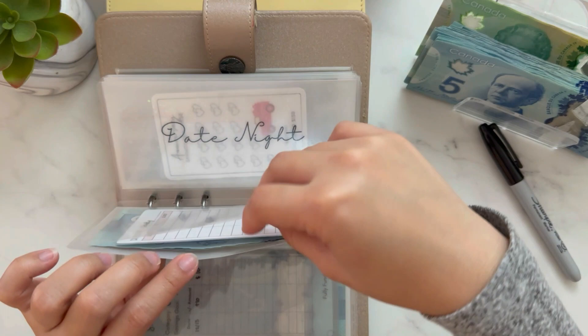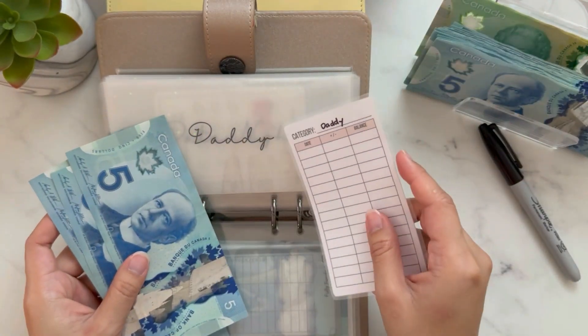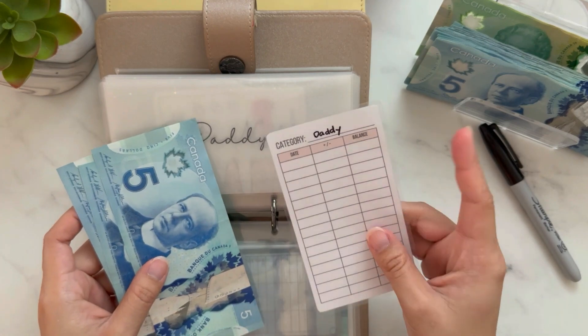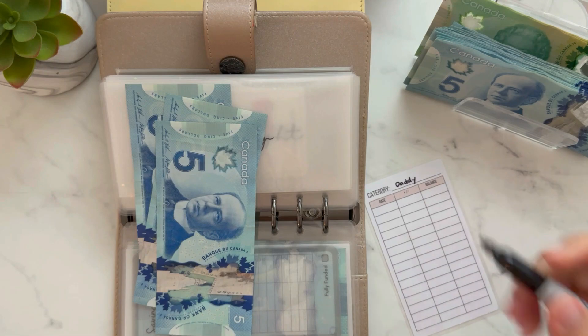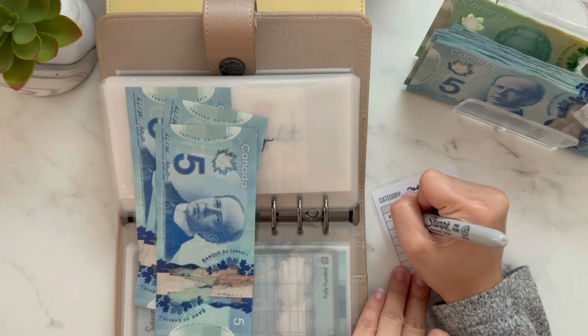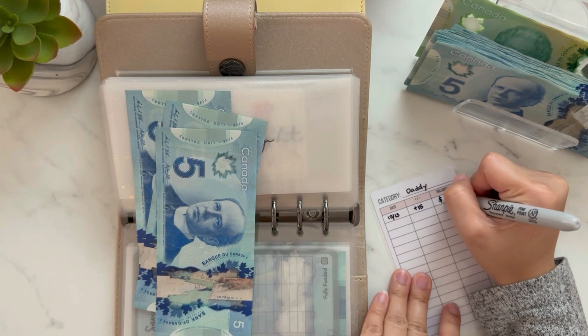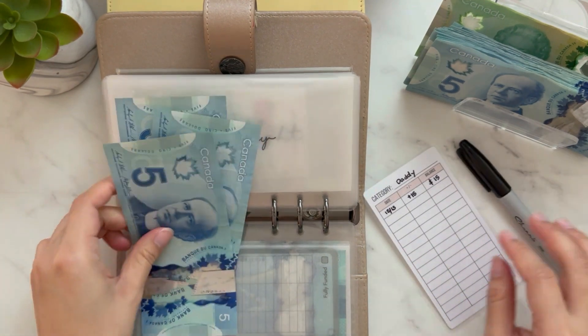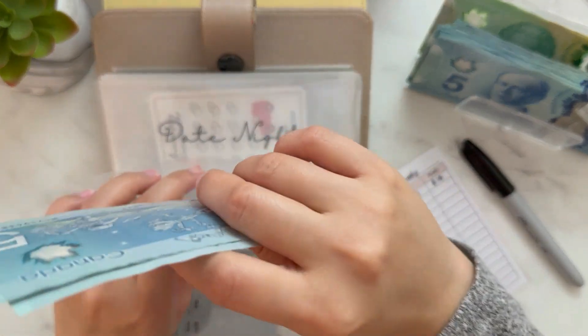Daddy will get $5 — this is a low priority. For our personal envelopes — me, my partner, and Butchie — I'm using my own trackers here. Now Daddy has $15. I'm going to put them all together this time, but next time we need to be consistent in tracking.